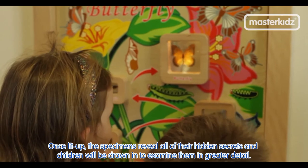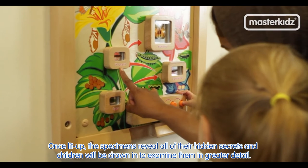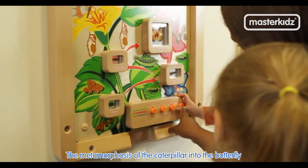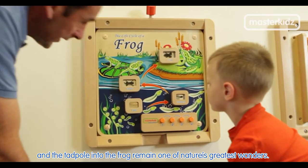Once lit up, the specimens reveal all of their hidden secrets and children will be drawn to examine them in greater detail. The metamorphosis of the caterpillar into the butterfly and the tadpole into the frog remains one of nature's greatest wonders.